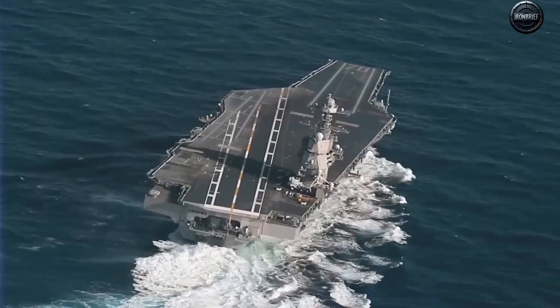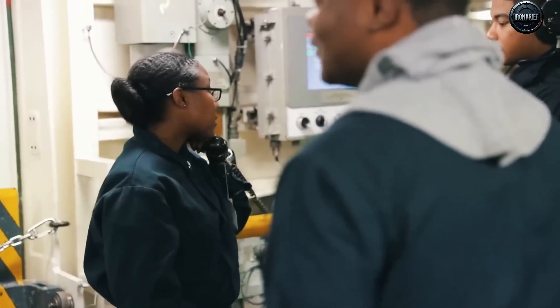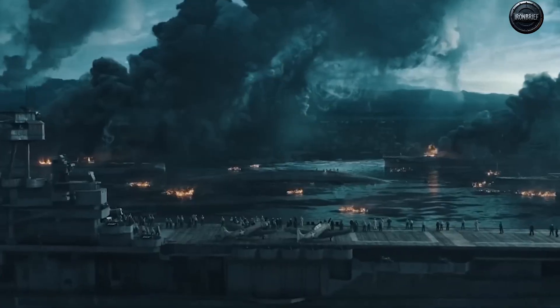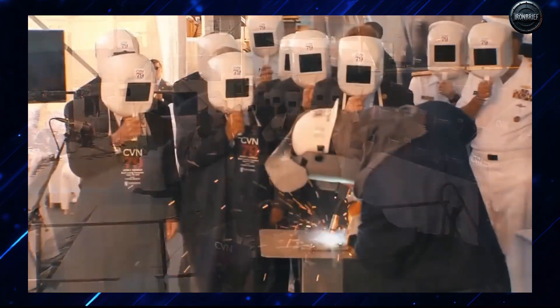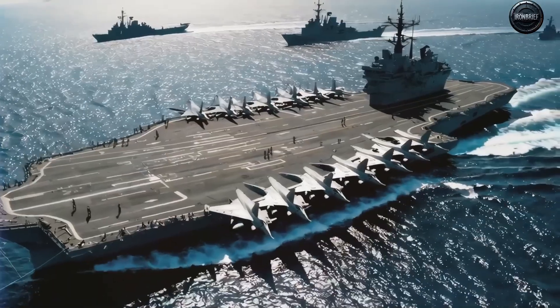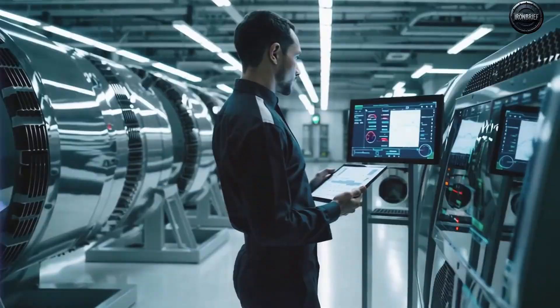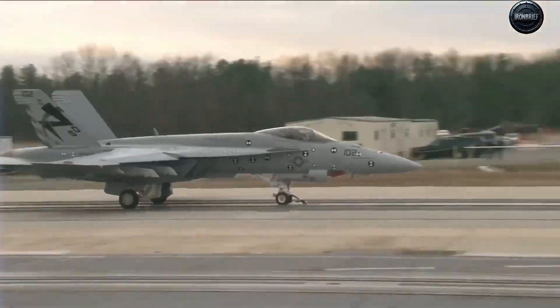For over a century, aircraft carriers have been the floating symbols of global power projection. In World War II, they decided entire battles. Midway wasn't won by battleships, but by carriers flinging squadrons of aircraft across the Pacific. Since then, every major conflict has followed the same pattern. When crisis breaks out, the first question is always: where's the nearest American carrier?